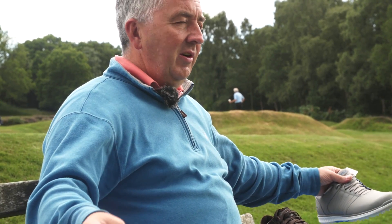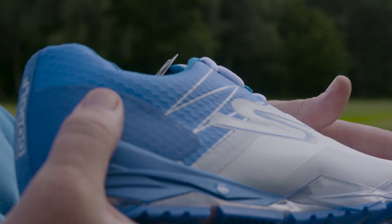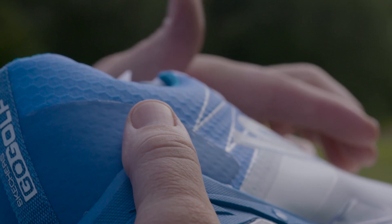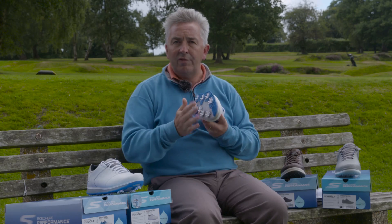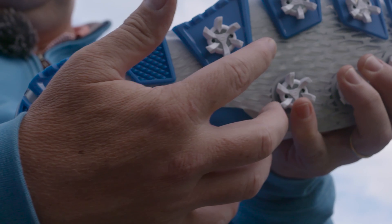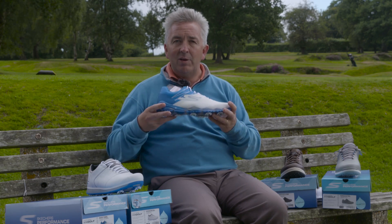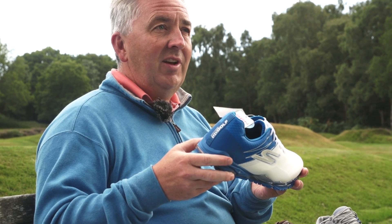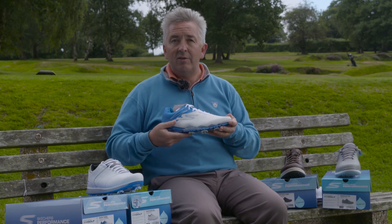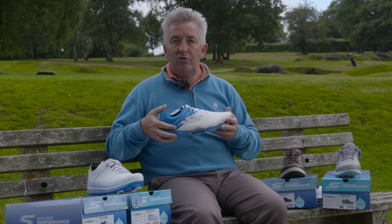The fourth shoe in the Skechers Go Golf 2017 range is also the newest. It's called the Focus and it has this athletic sleek profile. It has a full contact bottom so the whole of the sole, which is cleated, is in contact with the ground the whole of the time for maximum stability. It has a dynamic upper fit which helps to secure the foot firmly within the shoe and it also retains Skechers' renowned H2Go waterproof shield technology and the 5-gen cushioning that provides extra comfort and cushioning as you walk.